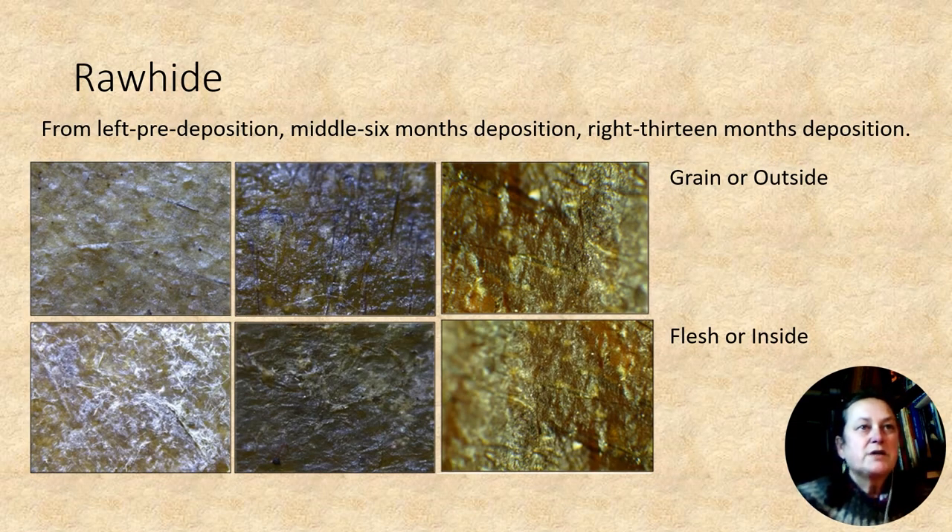This slide shows the rawhide. Pores can still be noted as black lines in the top images. On the left of the bottom image you can see the texture of the skin fiber as white flecks on the sample. This texture is evident in the six-month sample, but by 13 months it is really difficult to see — very faint, almost ghost-like evidence.